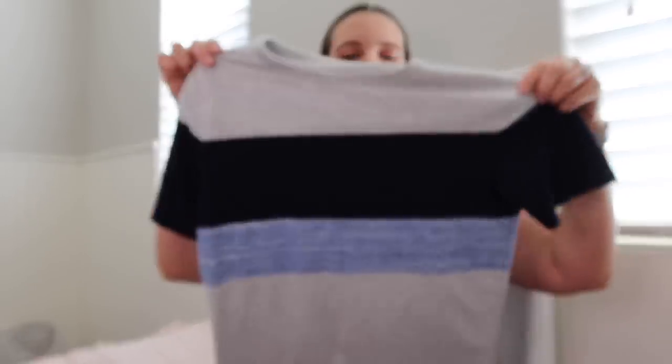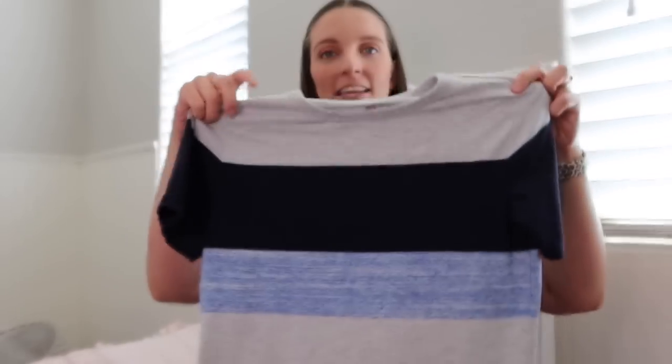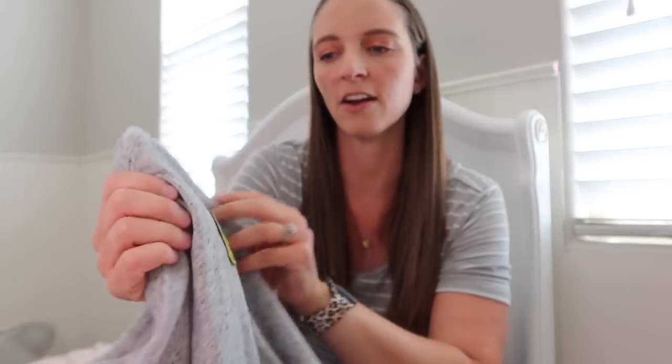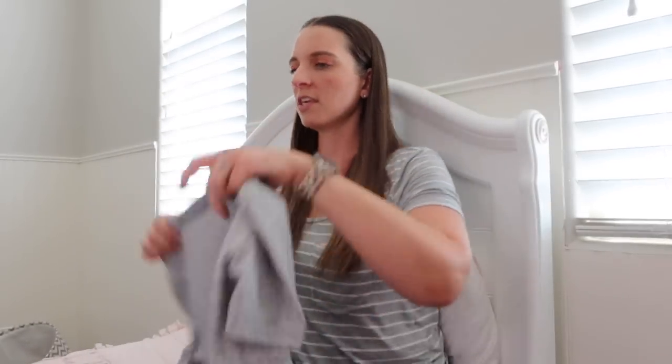I also got him this Cat and Jack shirt — the material is extremely soft. It's a different material than the red shirt but super soft, and I just like the color block style t-shirts for the boys. He got this one too — also Target Cat and Jack, the same soft material. I like the heathered gray look. It doesn't say anything but it has like mountains and a campfire and a tent, a raised little patch. I thought that was cute.